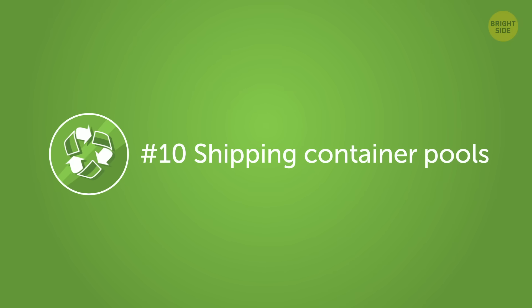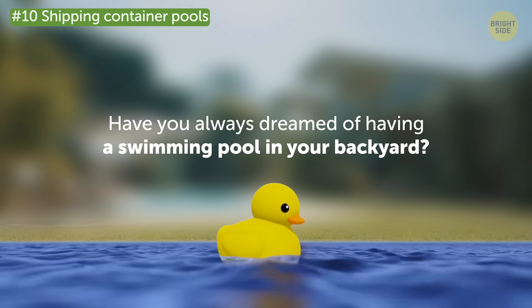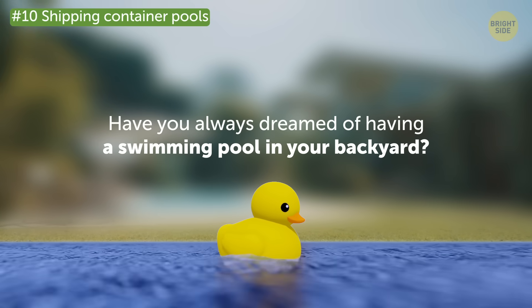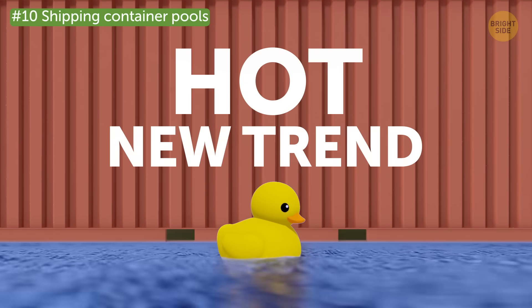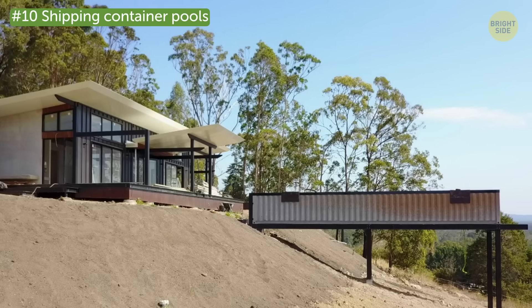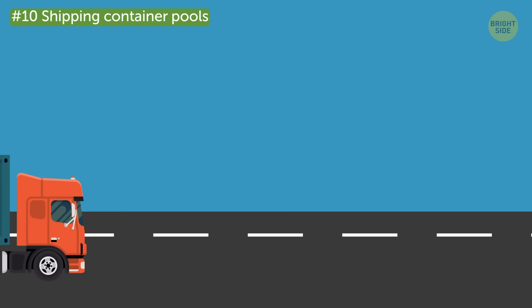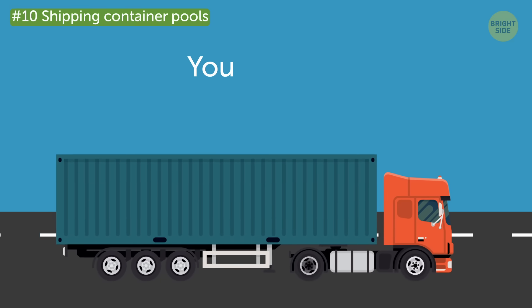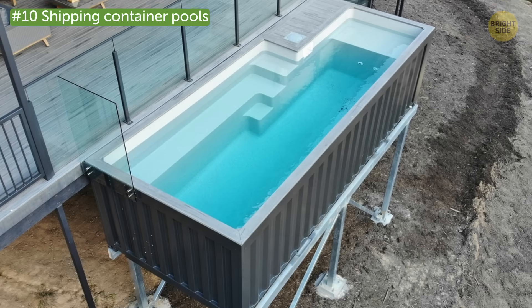Number 10: Shipping container pools. Have you always dreamed of having a swimming pool in your backyard? Then choose one made from old shipping containers — it's a hot new trend for cooling off in the summer heat. These pools are installed with a filtration system. You can place it above, in, or partially in the ground. One of the perks of owning such a pool is that you can take it with you if you decide to relocate. Plus, it just looks so cool.